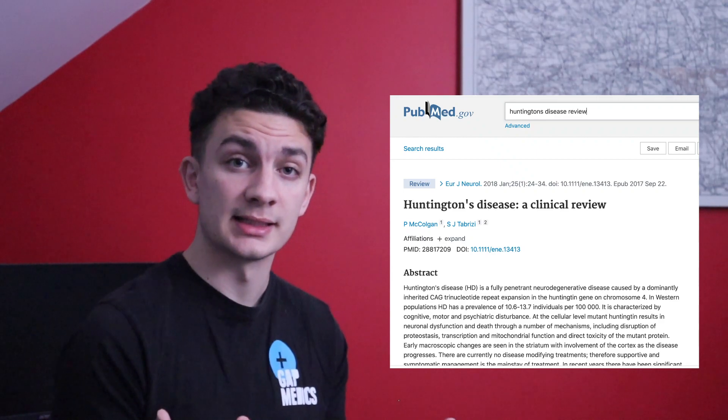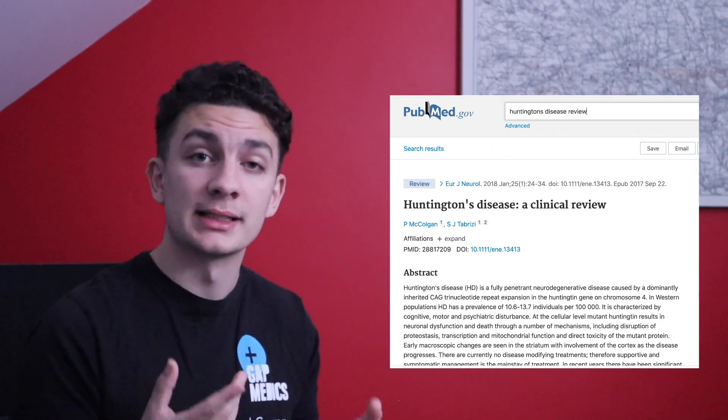It's okay to have some older references, for example when something was discovered. When you start reading around your topic area, it can be quite good to go to a review paper — for example a review on Huntington's disease. This will be a really good way to get a clear understanding of the topic area and it will outline recent articles if you go down to the reference section. However, you will need to look on...